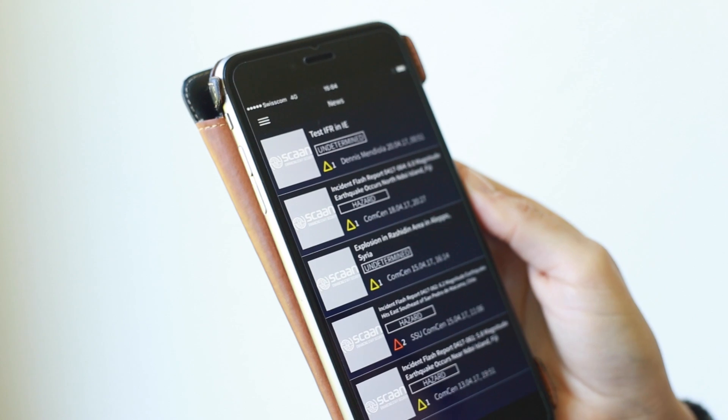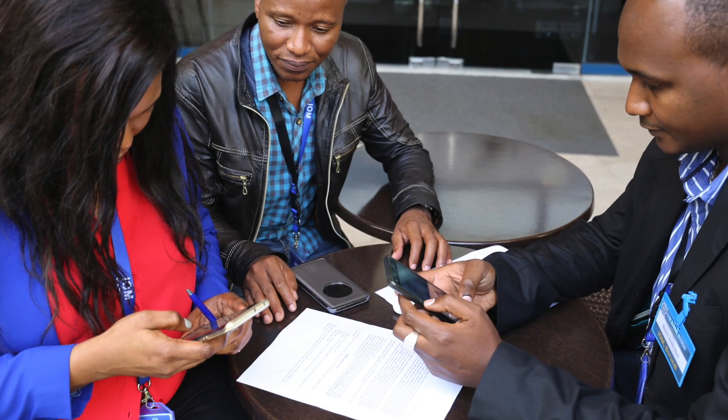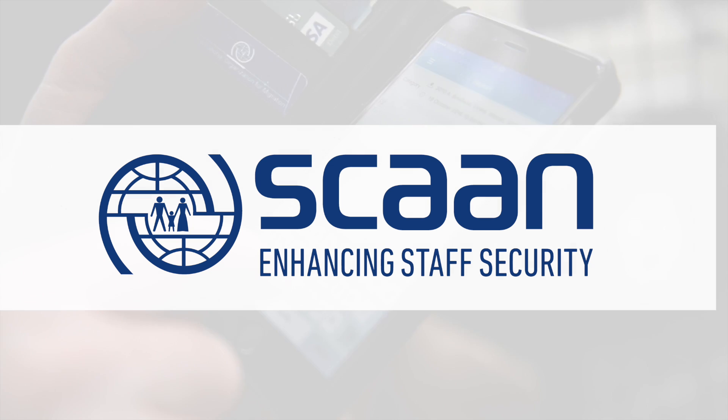Using this information, a fully detailed incident report can be created in minutes. SCAN is being used by IOM staff across the globe. With SCAN, IOM is working to ensure the safety of IOM staff, wherever they may be.